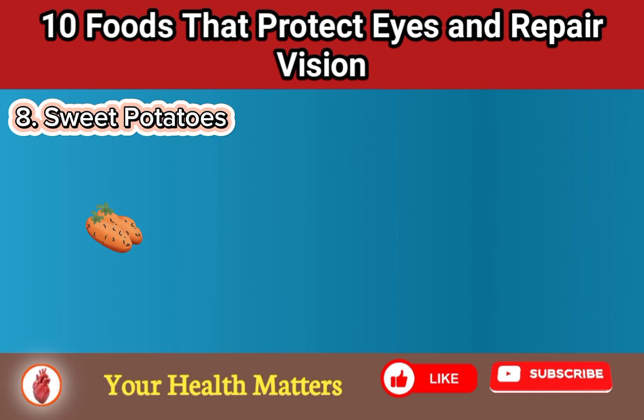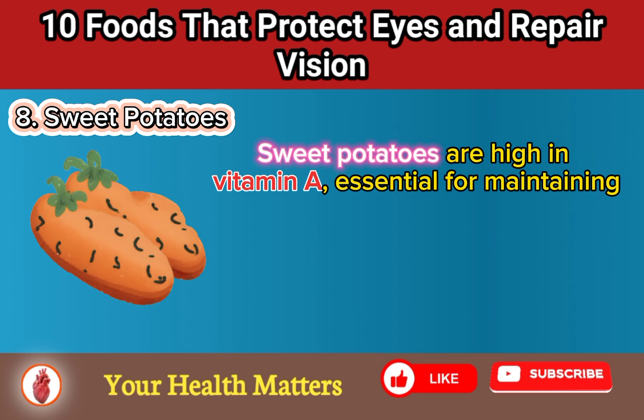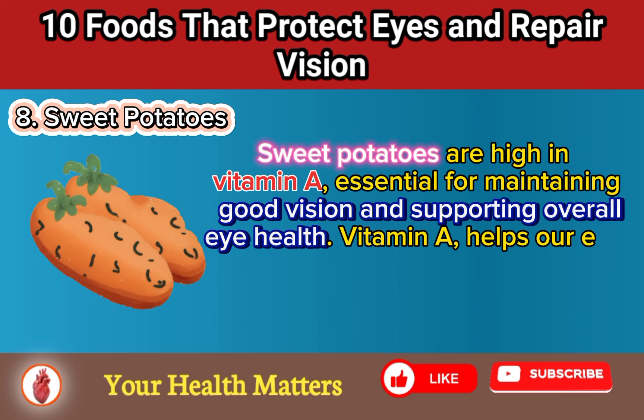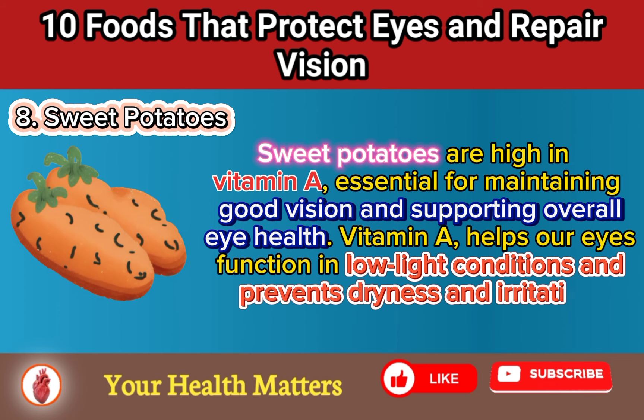Food 8: Sweet Potatoes. Sweet potatoes are high in vitamin A, essential for maintaining good vision and supporting overall eye health. Vitamin A helps our eyes function in low-light conditions and prevents dryness and irritation.